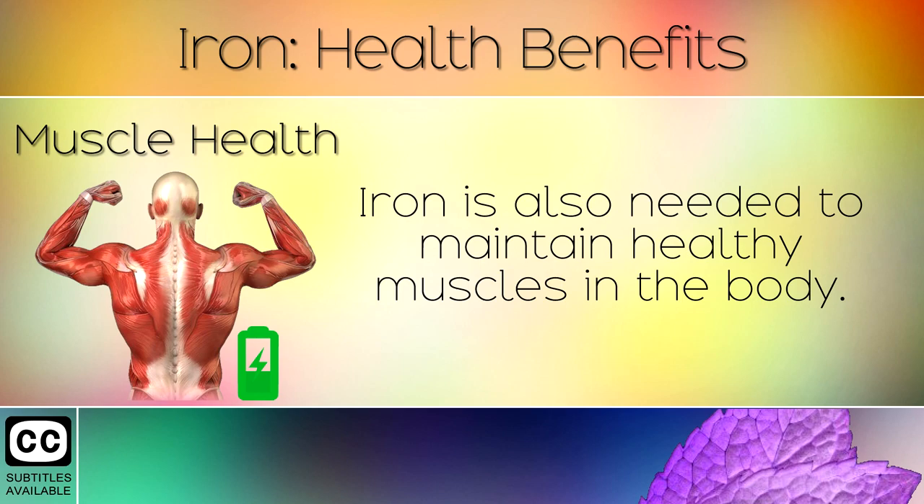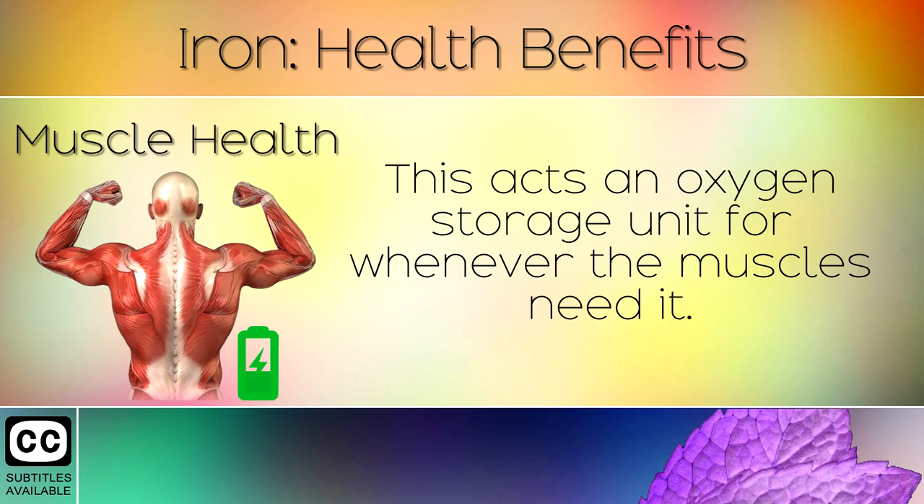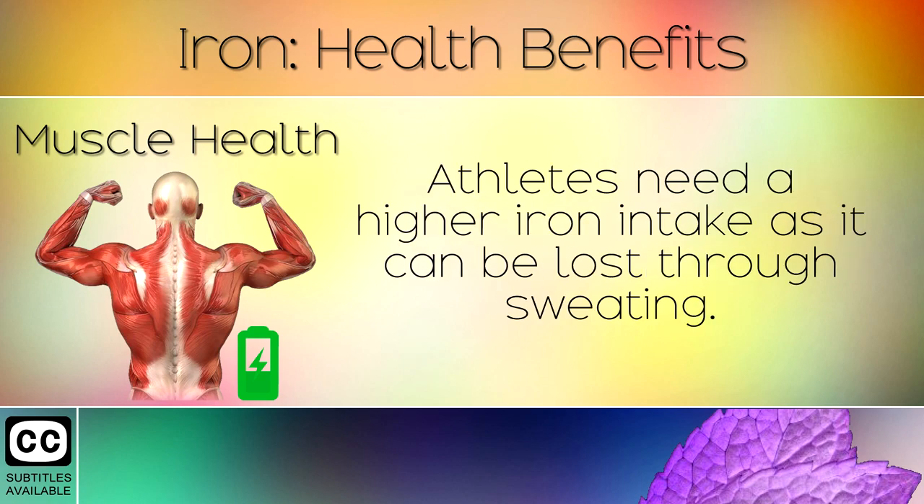2. Muscle Health. Iron is also needed to maintain healthy muscles in the body. Iron is used to create myoglobin, a protein found in muscle cells. This acts as an oxygen storage unit for whenever the muscles need it. Muscles use oxygen to help make ATP energy and in contraction and relaxation. Athletes need a higher iron intake as it can be lost through sweating.